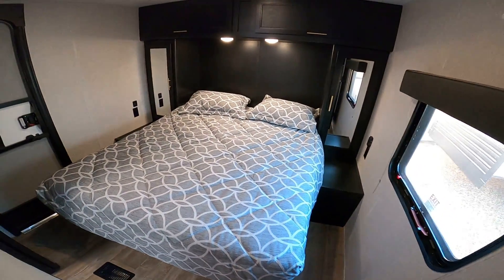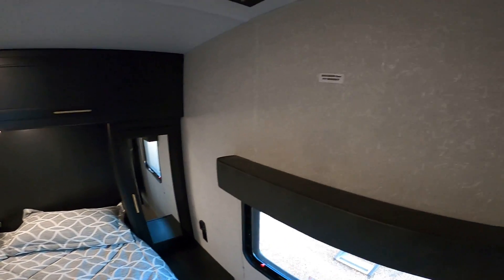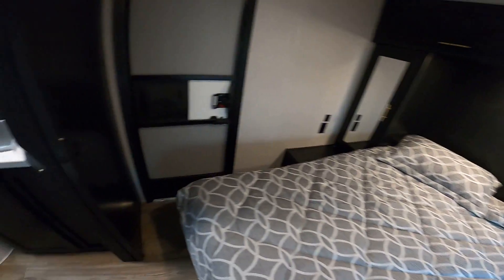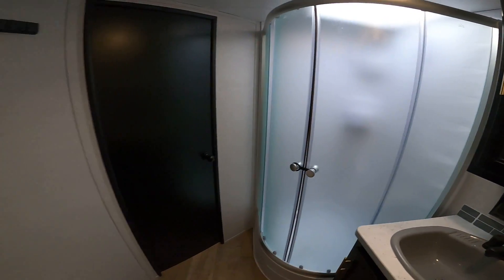Coming back here to the rear area, which is the bedroom, it's a really great space. You have a secondary entrance from the outside, a ton of overhead storage, a place for a television here, and easy access to the bathroom, which is a really great size and has a huge shower as well.